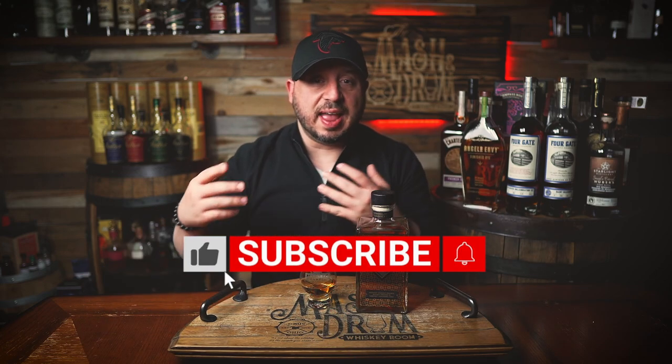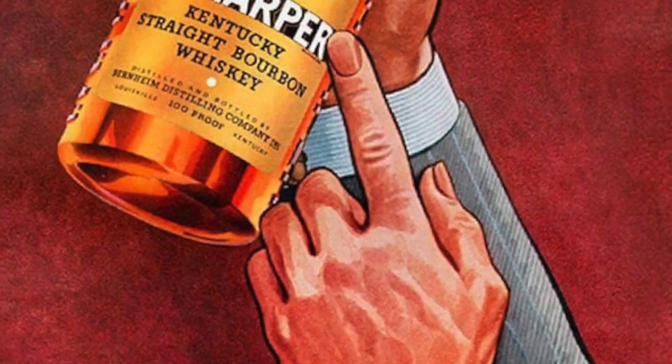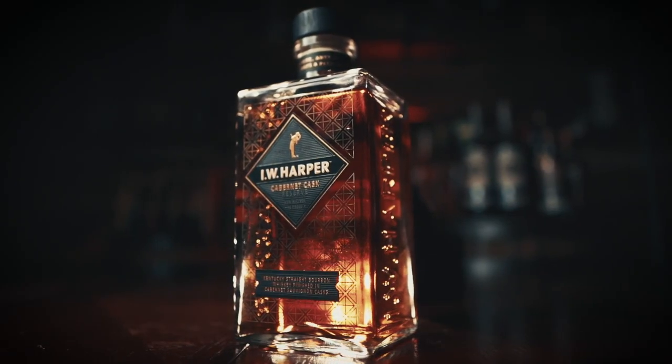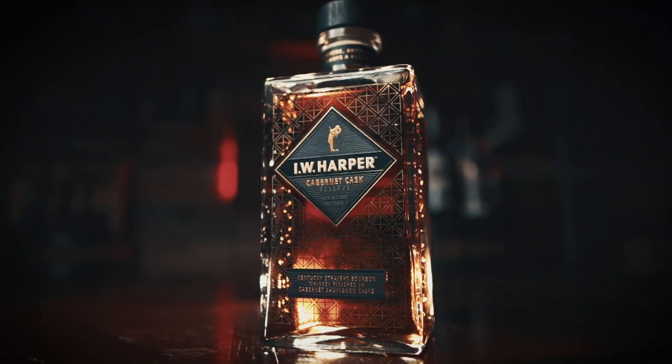Introduced in the 1870s, I.W. Harper was created by I.W. Bernheim and produced at Bernheim Brothers Distillery. Through the years, the label inspired a clothing line and was popular on international cruise lines as well. In the 1990s, when the popularity of whiskey declined, I.W. Harper ceased distribution in the U.S., focusing on Asia and Japan in particular, where it became wildly popular. In 2015, it was resurrected and relaunched by Diageo. The new I.W. Harper Cabernet Cask Reserve Bourbon is aged for four years in new charred American oak barrels, then finished in California Cabernet Sauvignon casks and bottled at Stitzel Weller Distillery. It's bottled at 90 proof and retails for about 50 bucks.